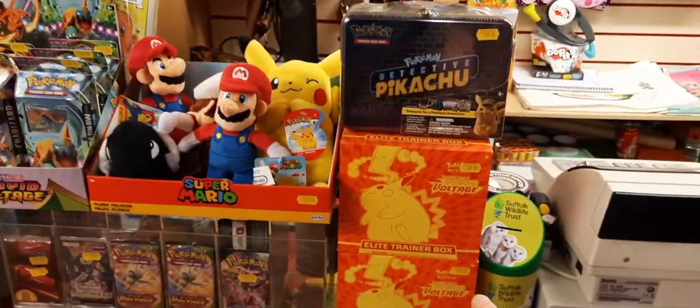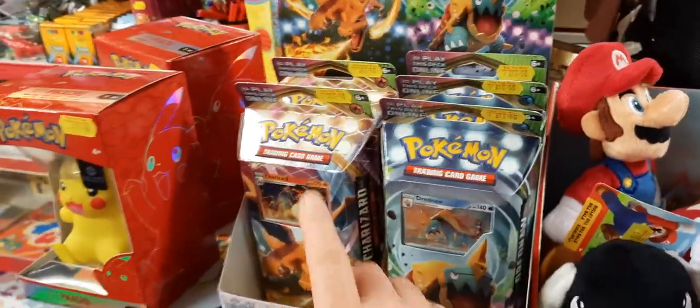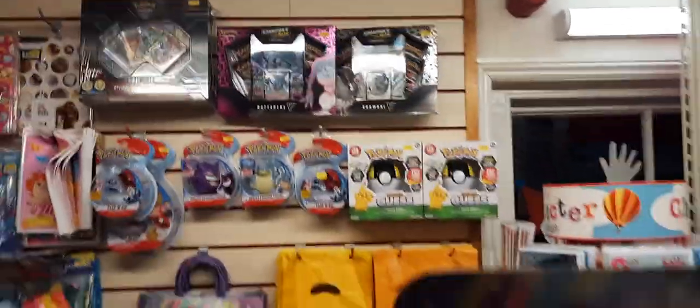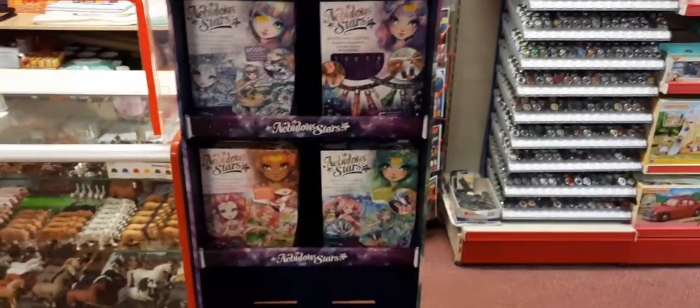Moving around — Pokémon! Pokémon has been phenomenal; we're selling absolutely tons of it. Vivid Voltage Elite Trainer Boxes — I've still got a few of those left. We've still got Vivid Voltage booster packs but they're selling really fast, and a few theme decks left — especially Charizard, only two of those left. Up the top there are two Champions Path tins, which is apparently like gold dust, so if you want one of those, be really really quick.